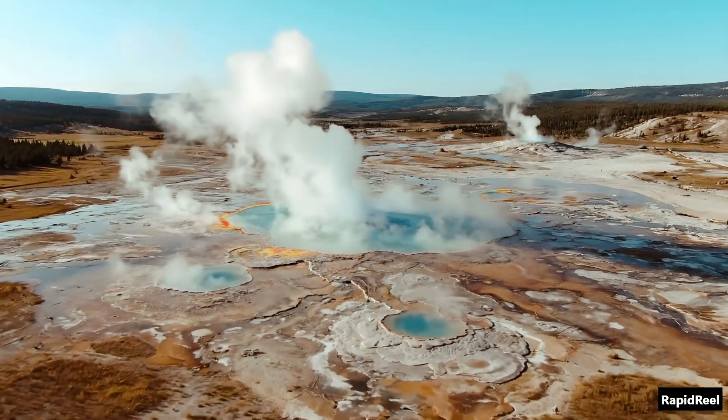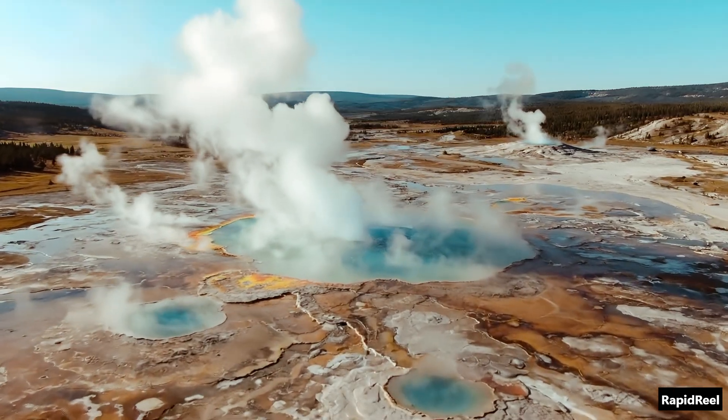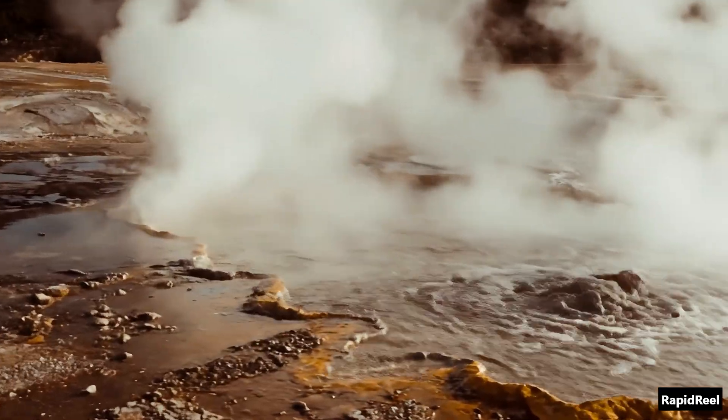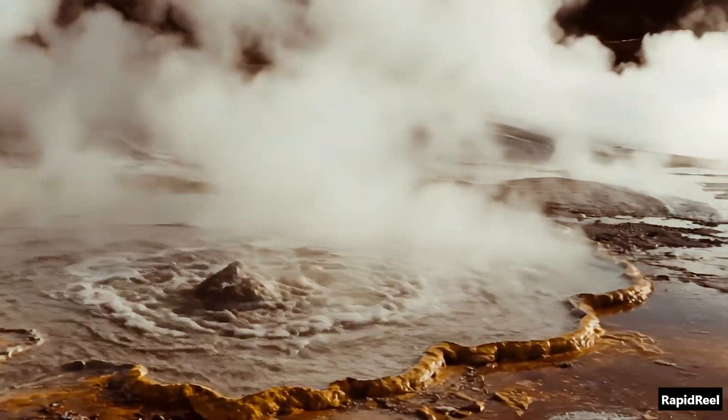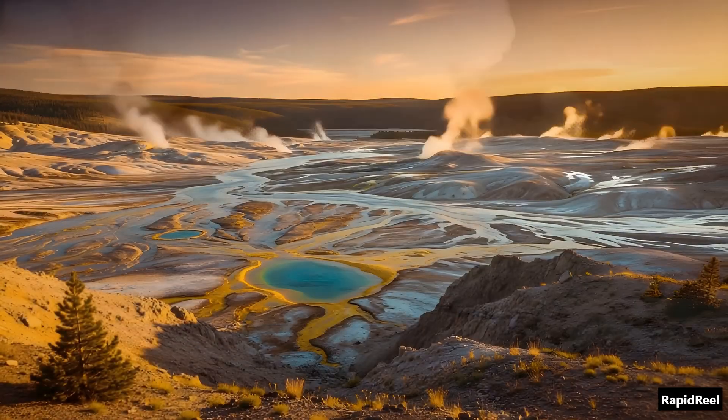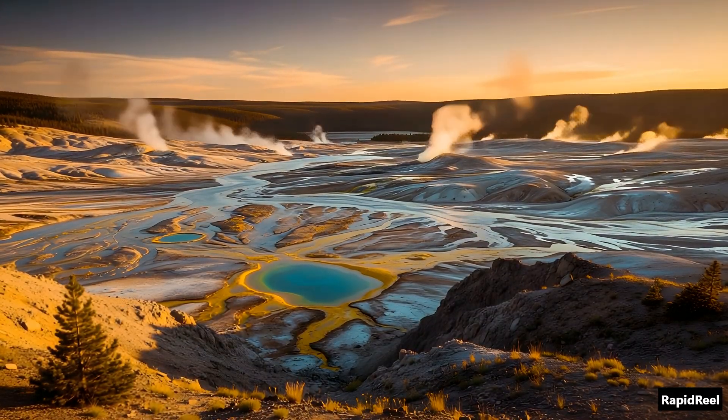Most people come here to see the geysers and the colorful hot pools. It looks like a slice of paradise. But here's the wild part — those steamy vents and boiling pools? They're not just for show. They're pressure valves for something huge beneath the ground.